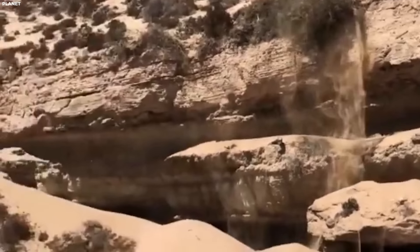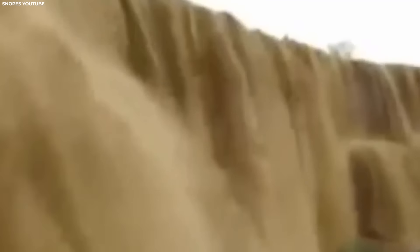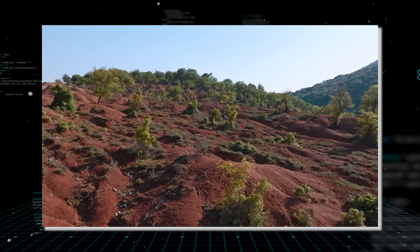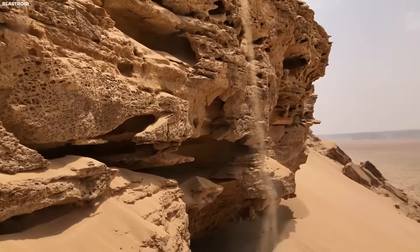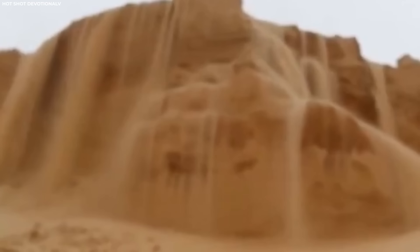Known for its wadis — dry riverbeds that remain parched for much of the year — Saudi Arabia experiences sporadic but powerful rain events that transform these normally bone-dry landscapes into temporary rivers of sand and water. With minimal vegetation and porous soils unable to absorb large volumes of water quickly, the desert surface becomes a conduit for runoff during heavy rains. This runoff, laden with sediment and debris, gathers momentum as it rushes downhill, carrying grains of sand that spill over edges, creating the illusion of a sandfall.